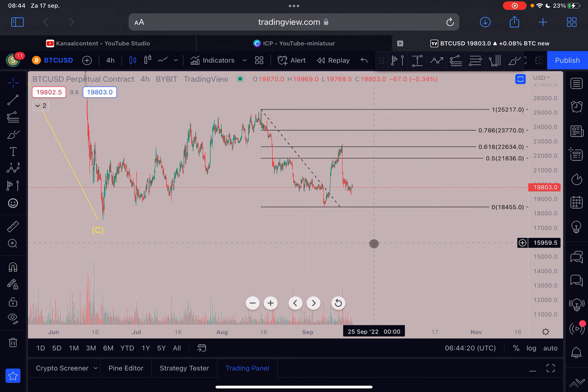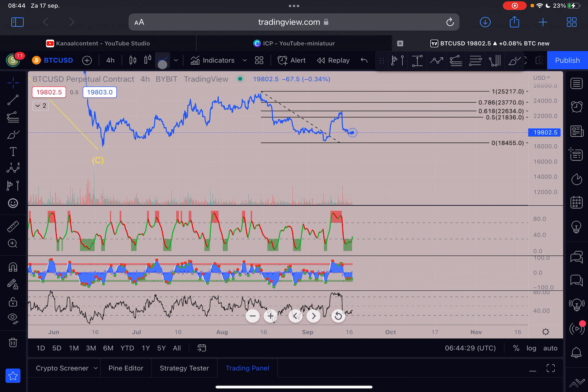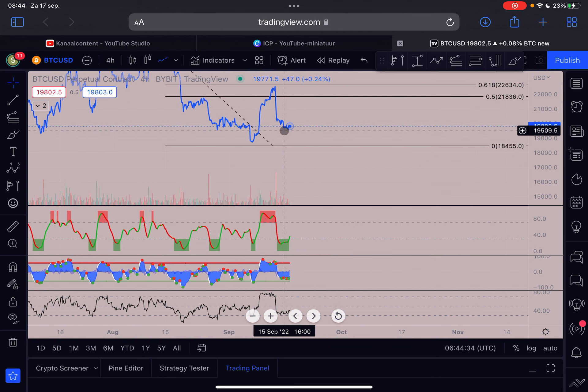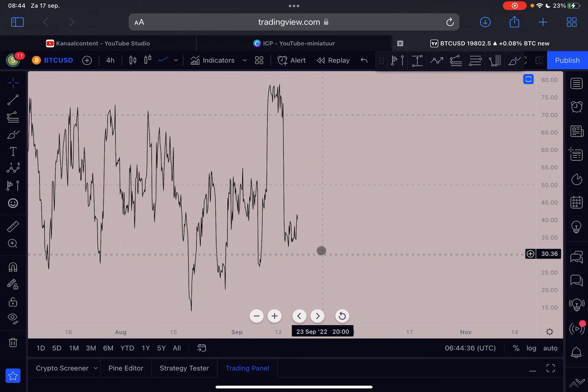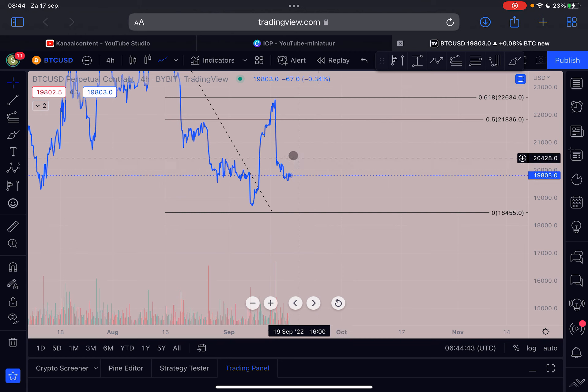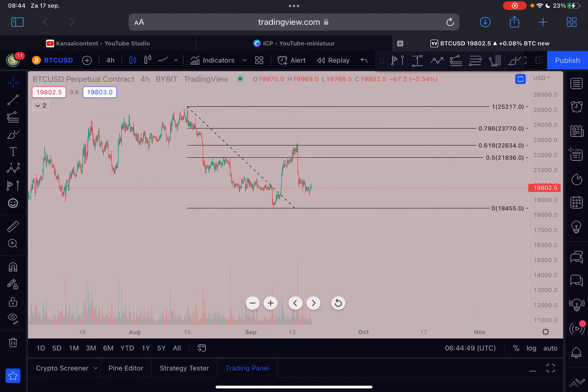If we look at the indicators, the four-hourly indicators are very oversold right now. We have a bullish divergence here — the price is creating lower lows but the RSI indicator is creating higher lows. That is actually a confirmed bullish divergence, and that will most likely lead to at least reduced selling pressure, but most likely to a reversal towards the upside — maybe a retracement, or maybe the start of the next wave up.